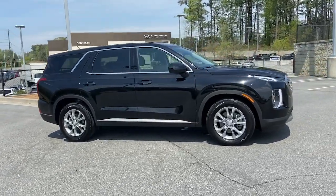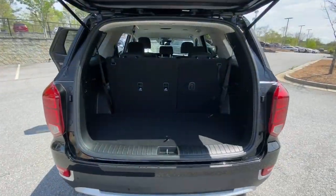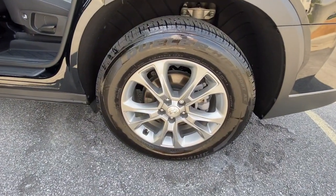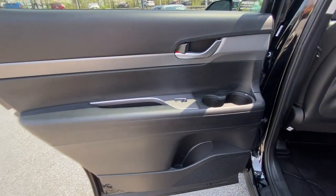These are just some of the great options this vehicle comes with: keyless entry, electronic stability control, third-row seat, intermittent wipers, trip computer, power windows, bucket seats, wheel locks, four-wheel disc brakes, and power steering.